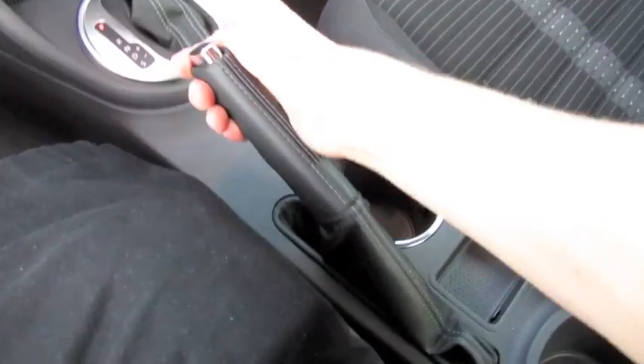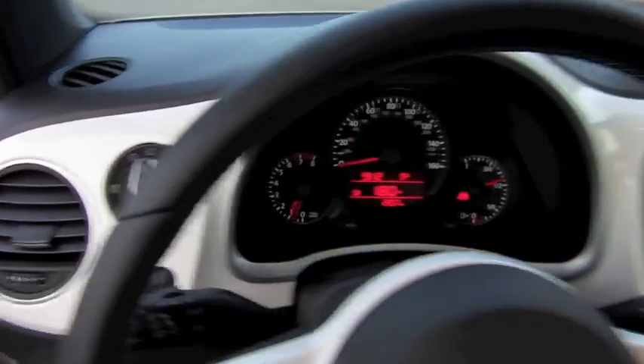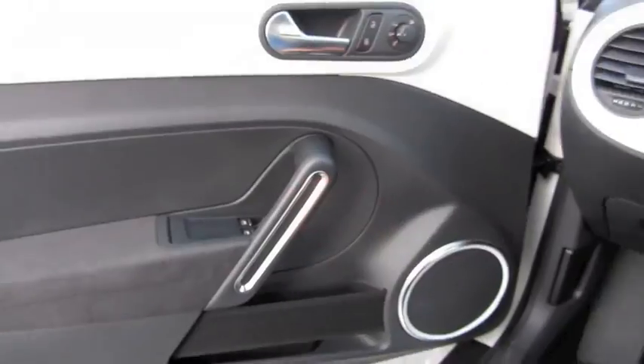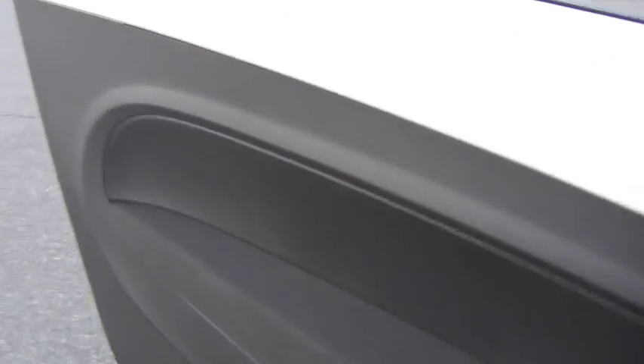Stitched e-brake. Let's go ahead and cut on the headlights, fog lights, as well as the hazards. Both the windows are fully automatic. And let's go ahead and check out the exterior, shall we.